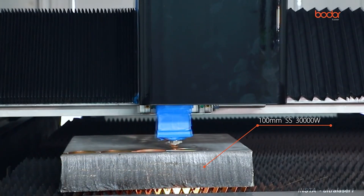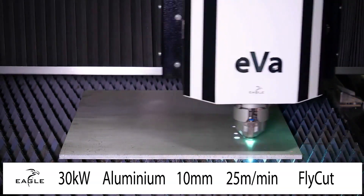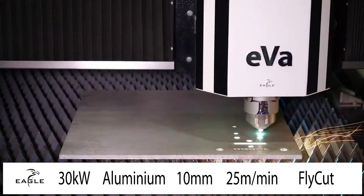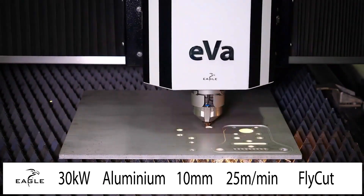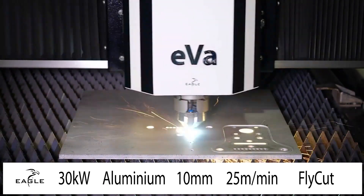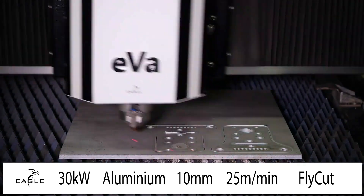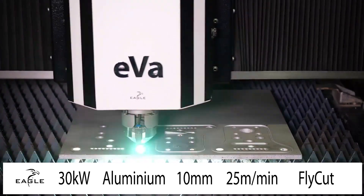Number one on this list is Eagle Lasers. Eagle Lasers successfully developed the 30 kilowatt fiber laser cutting machine. During the Blechexpo Stäggard in 2021, Eagle Laser exhibited and revealed its latest version of the state-of-the-art laser cutting machine — the Inspire 1530 F30 — with a controlled 30 kilowatt power source.